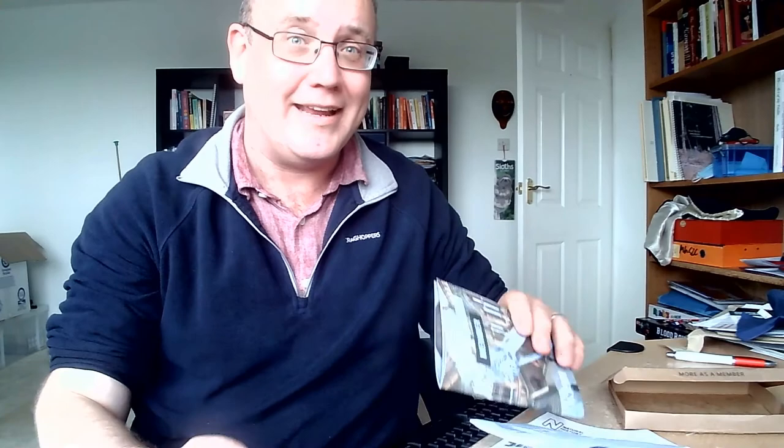I've given the Natural History Museum Welcome Pack a 6 out of 10. It's trying to do all the right things: say thank you, help me get the most out of the tangible benefits of membership, evoke the sights of wandering around the museum, and show me the research and conservation work my money is supporting. It's just not really following through on any of those things. Given the immense amount of material the NHM have to work with, they could have done so much more — and given what they've done, a simple letter with the card attached could have done the same job, perhaps even better. Thank you for joining me. I hope you've enjoyed this video and I look forward to seeing you again soon.